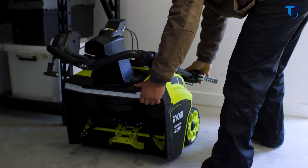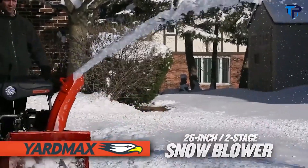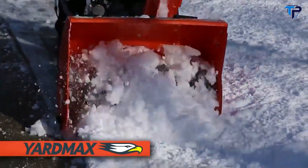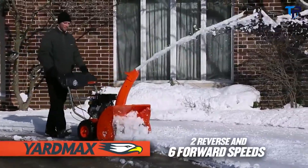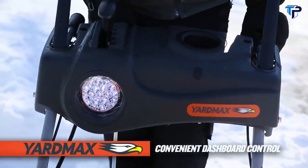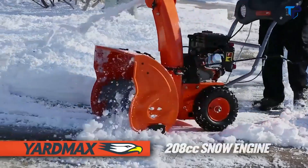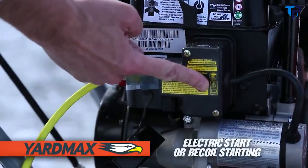After the path is cleared, fold the telescoping handles down for easy storage. The YardMax 26-inch two-stage snow blower is perfectly balanced for control, easily tackling the deepest snow while providing maximum operator comfort. Offering six forward speeds and two reverse, the gear shift is conveniently placed within a dashboard that also houses an LED headlight, a cup holder, and heated hand grips.